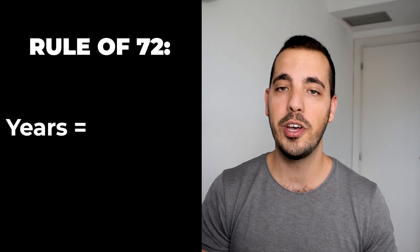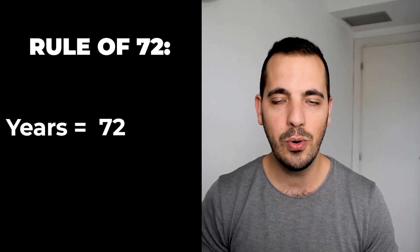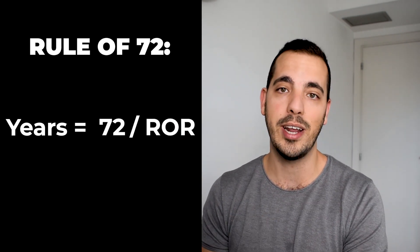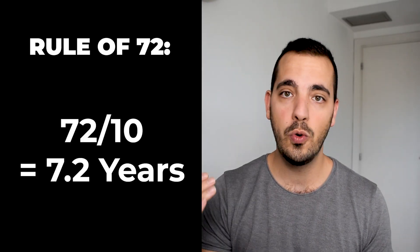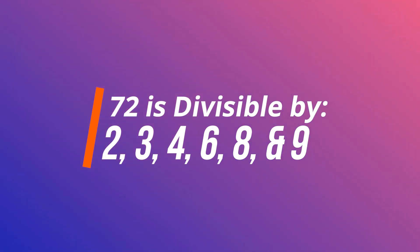So this is the rule of 72. It is simply: the number of years after which your money will double is equal to 72 divided by your expected yearly rate of return. For example, if you've got an investment and you want to work out how quickly your money will double if it grows by 10% a year, you simply divide 72 by 10 to get 7.2 years. It's as simple as that. The number 72 is actually divisible by 2, 3, 4, 6, and 9.